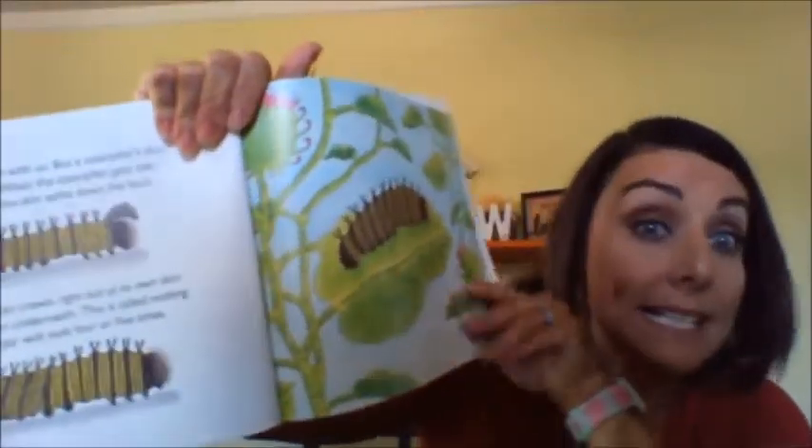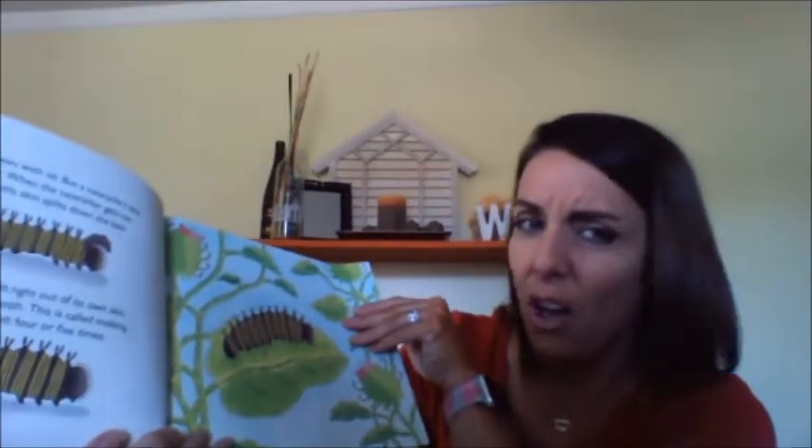Our skin grows with us, but a caterpillar's skin does not grow. When the caterpillar gets too big for its skin, the skin splits down its back and the caterpillar crawls right out of its own skin. It has new skin underneath — this is called molting. Our caterpillar will molt four or five times. Almost like a snake, the skin comes off and it has new skin. It'll do that four or five times in those 12 to 14 days — that's a lot of times.